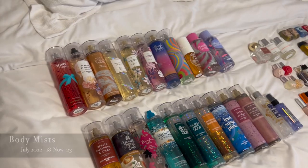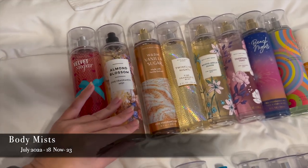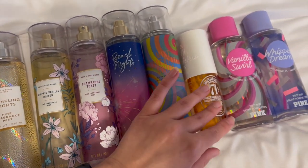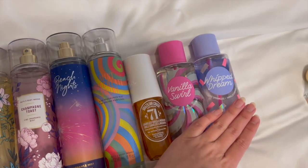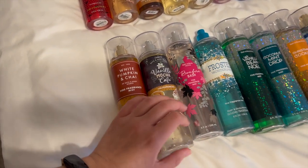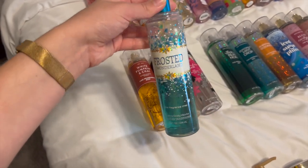I have 23 mists organized by season. The non-seasonal, all-year-round ones are Velvet Sugar, Almond Blossom, Warm Vanilla Sugar, and Twinkling Nights. For spring I have Whipped Vanilla Chiffon and Champagne Toast. For summer I have Beach Nights, Mint Chocolate Swirl, and Sol de Janeiro Brazilian Crush 71 — one of my absolute favorites. I also have two from Pink in Vanilla Swirl and Whipped Dream, which are actually Christmassy scents. For fall I have White Pumpkin, Chai Vanilla Mocha, Cafe Bonfire Bash, and for winter, Frosted Wonderland.